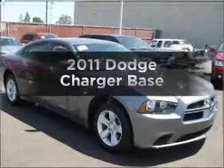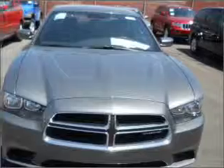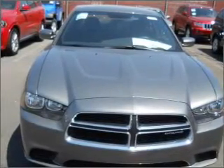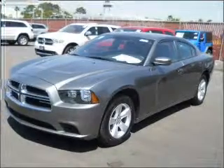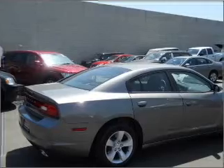Introducing the 2011 Dodge Charger. If you're looking for an automobile with great attributes, look no further. With a solid six-cylinder engine that responds smoothly to its five-speed automatic transmission, premium wheels give a more luxurious look. Brake safely with the anti-lock braking system.